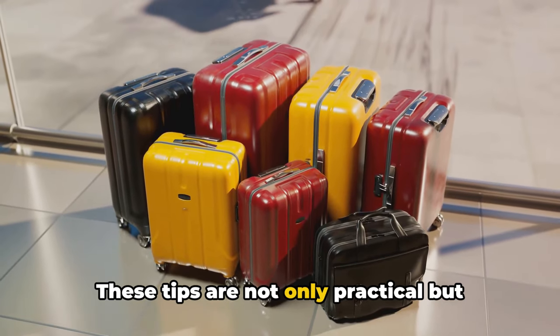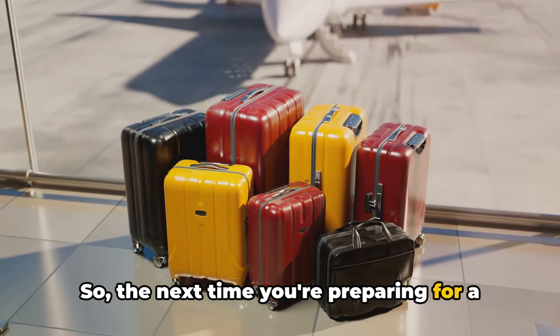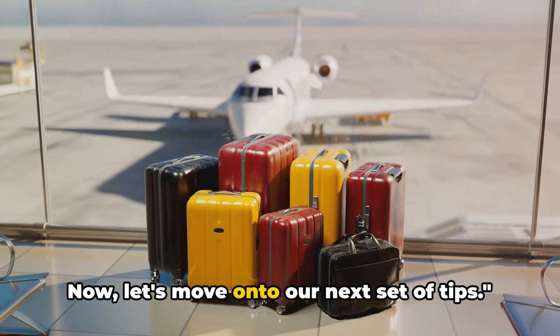And there you have it — our first four tips to ensure hassle-free packing and an efficient journey through airport security. These tips are not only practical, but also easy to implement. So the next time you're preparing for a trip, keep these in mind to make your travel experience smoother and more enjoyable. Now let's move on to our next set of tips.